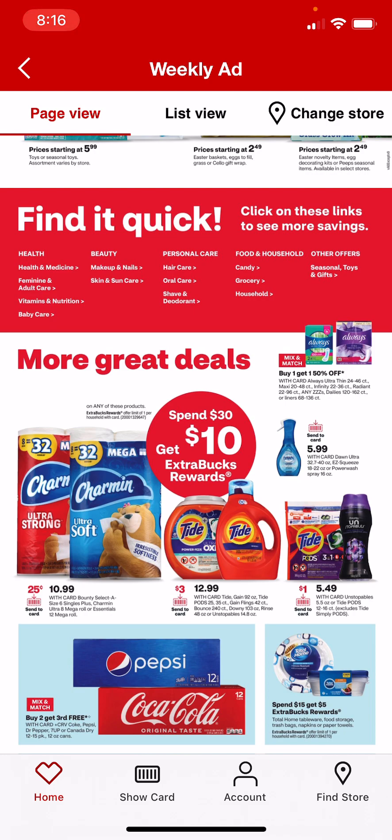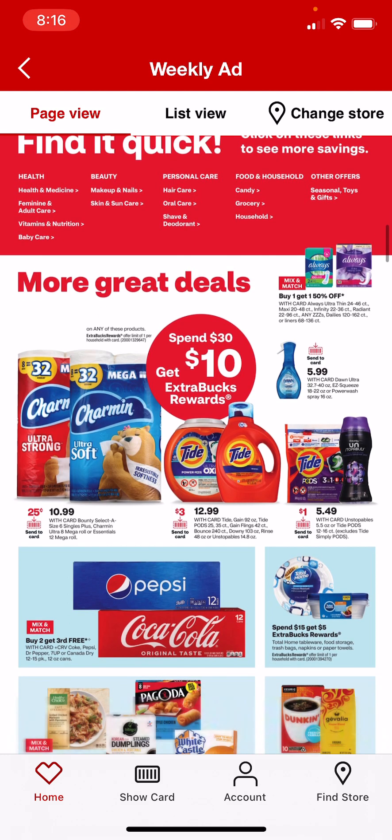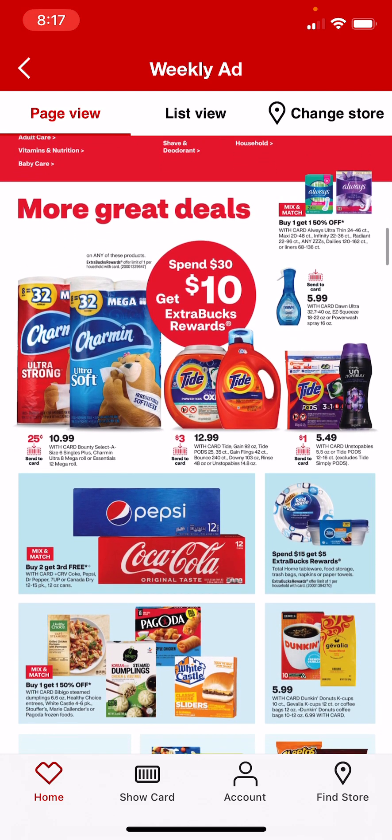We're getting $3 Send-A-Card coupons for Tide. We also have a Send-A-Card coupon on the Dawn Power Wash, though I'm not sure when that other one expires.